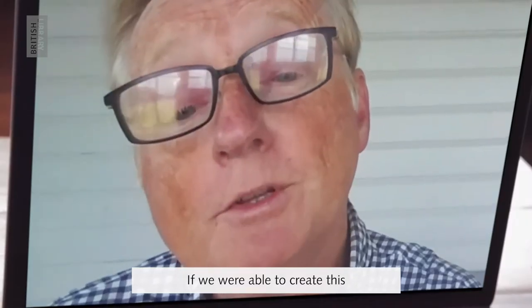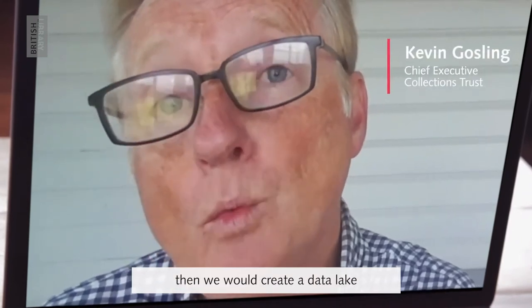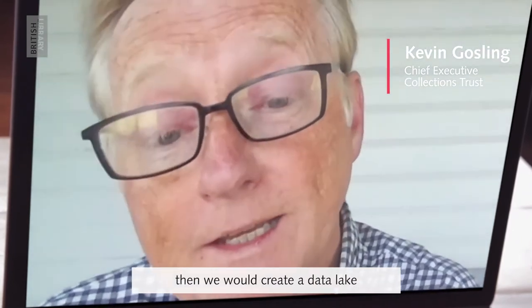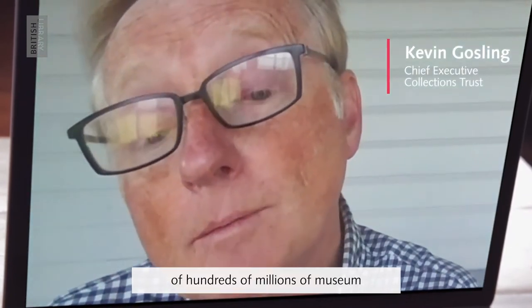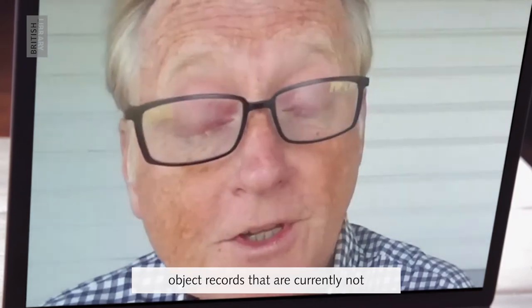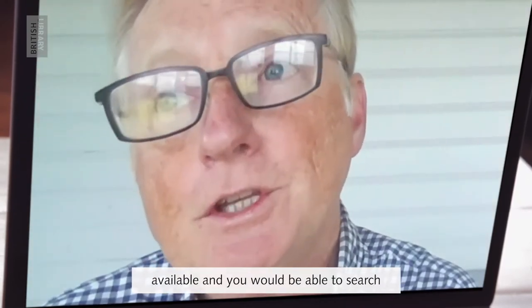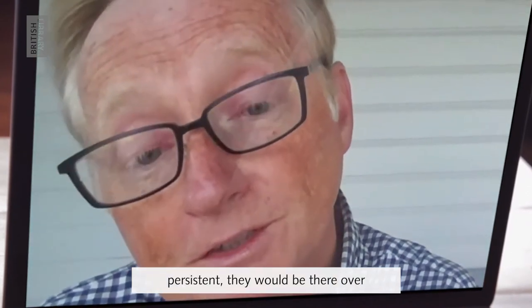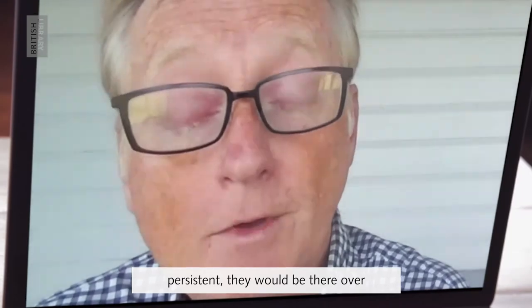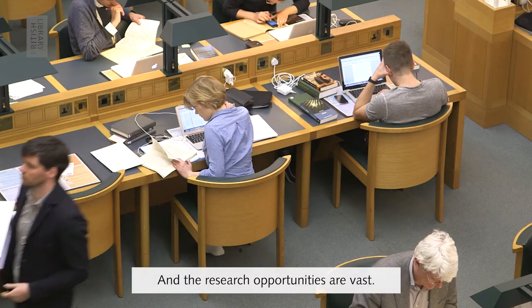If we were able to create this museum data system, then we would create a data lake of hundreds of millions of museum object records that are currently not available. And you would be able to search across them, and because they were persistent, they would be there over the long term. And the research opportunities are vast.